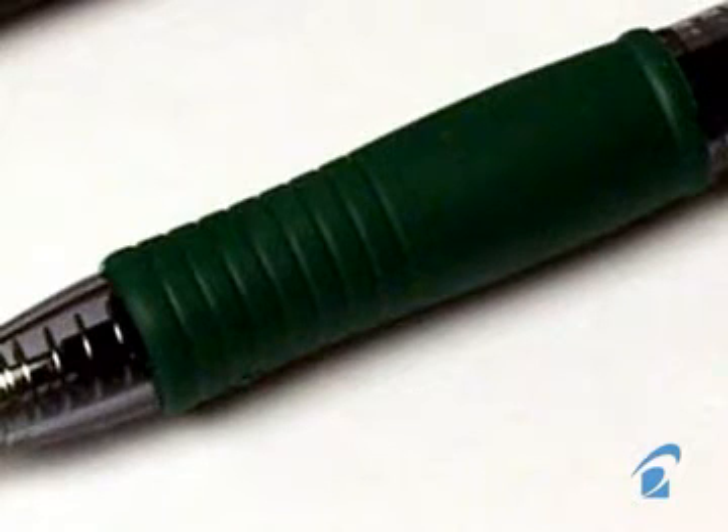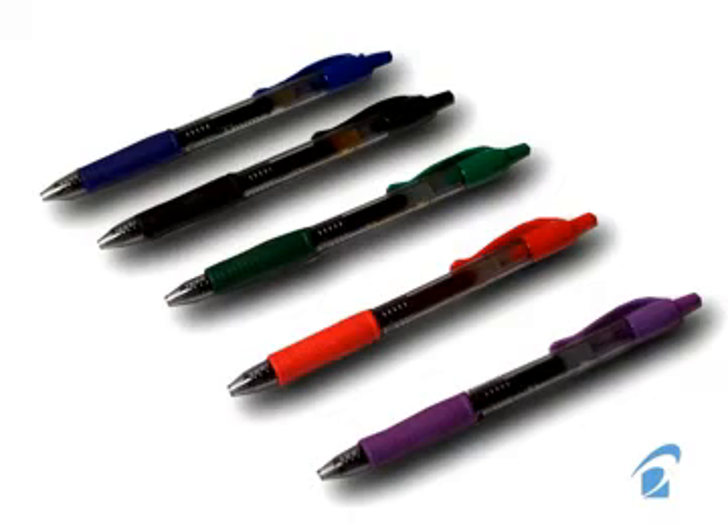A contoured rubber grip conforms to your writing style for maximum comfort. The retractable design means there's no cap to lose, and it's refillable with five fine-point stylish colors of writing ink and accent colors to choose from.